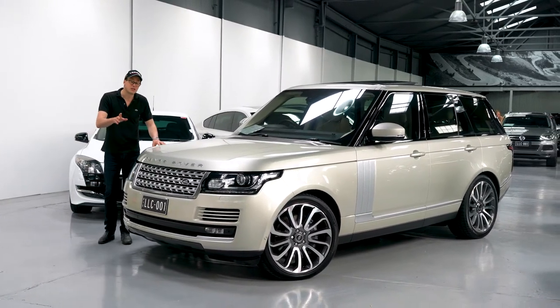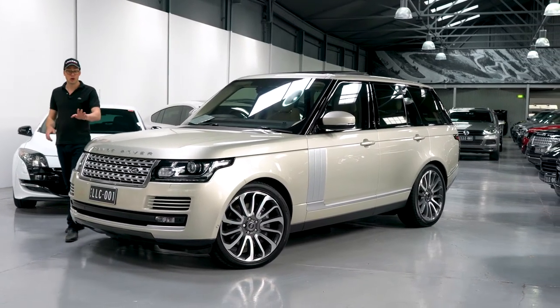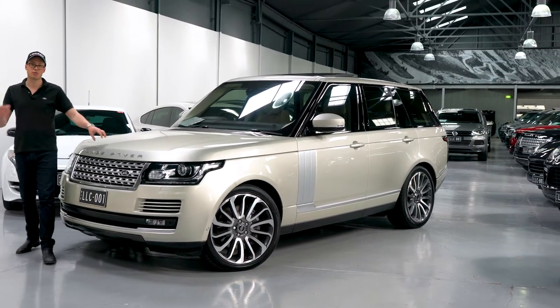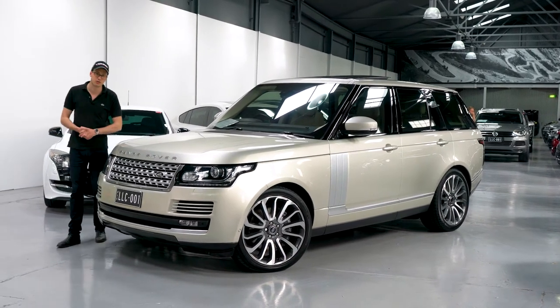And get this — the price on this car is just $84,990. You heard that right. A 2013 Range Rover Vogue that's travelled easy country kilometres for just $84,990.